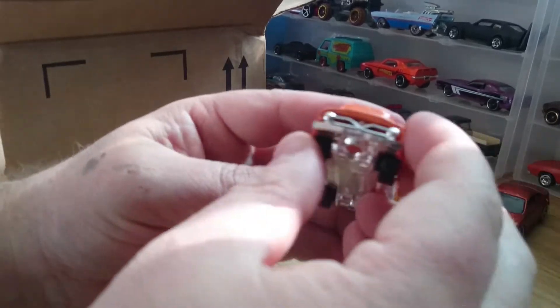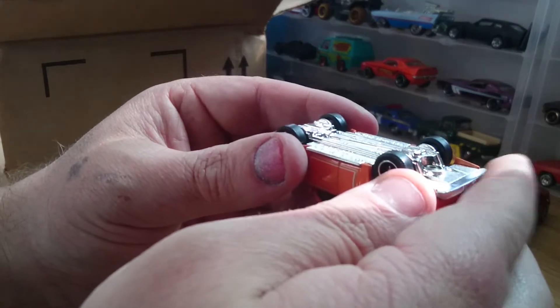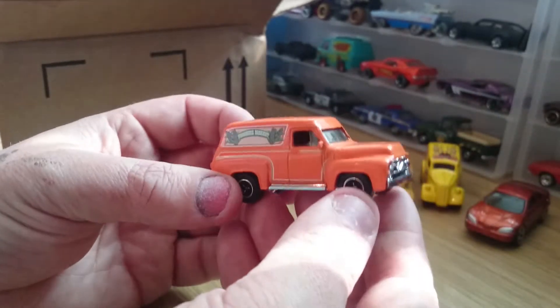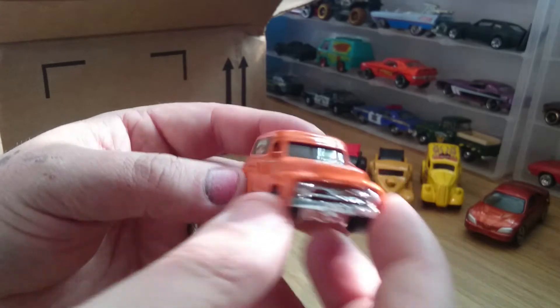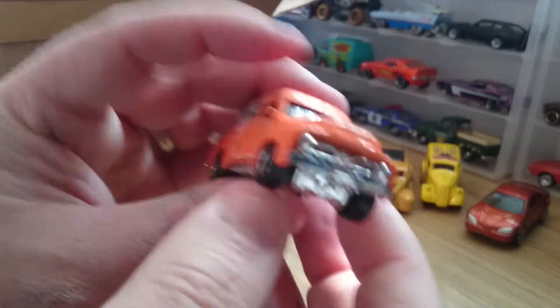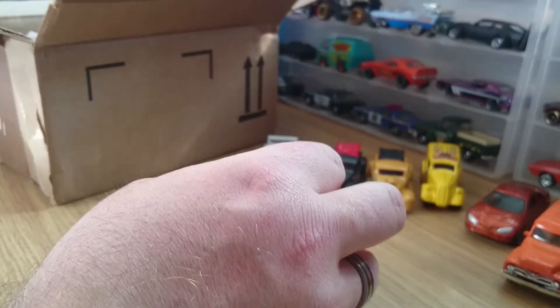Now these are the ones that started to draw my attention. Matchbox Ford F100 — that's a nice looking casting. It's a farmer's market, organic fresh produce. Again, not a mark on them. It's a beautiful casting. I've got two of them.